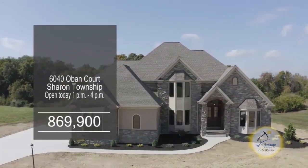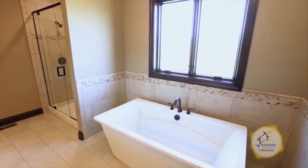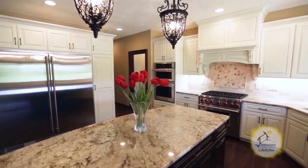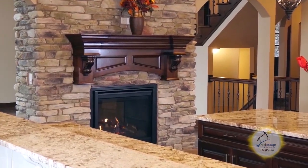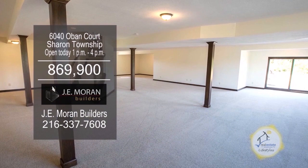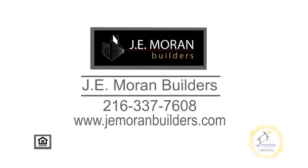This stunning home built by J.E. Moran Builders is located in Bonnie Glen Estates in Sharon Township. This luxury open floor plan boasts over 6,000 square feet of living space. The gourmet kitchen has custom cabinets, granite countertops, and professional appliances. A stunning floor-to-ceiling stone see-through fireplace can be found in the kitchen and in the great room. The large dining room has crown molding and wainscotting. The full walk-out basement has oversized windows and a full bath. For a private tour, contact J.E. Moran Builders.